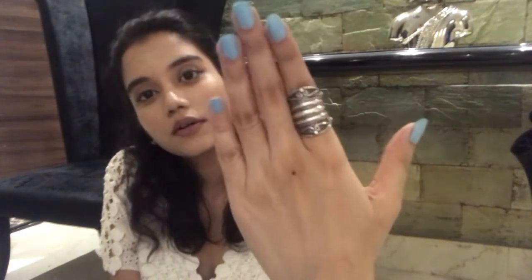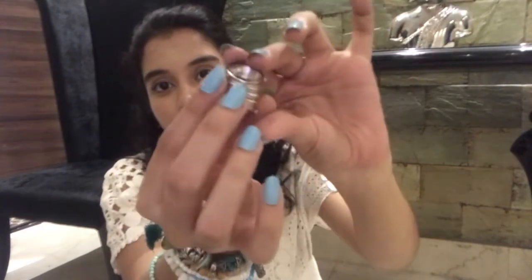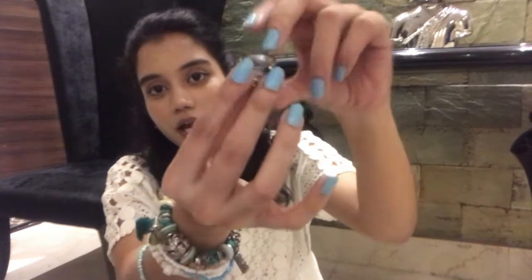The next one is this ring — it's a bit wide. This is how it looks. It's wider in the front and a bit slimmer at the back.